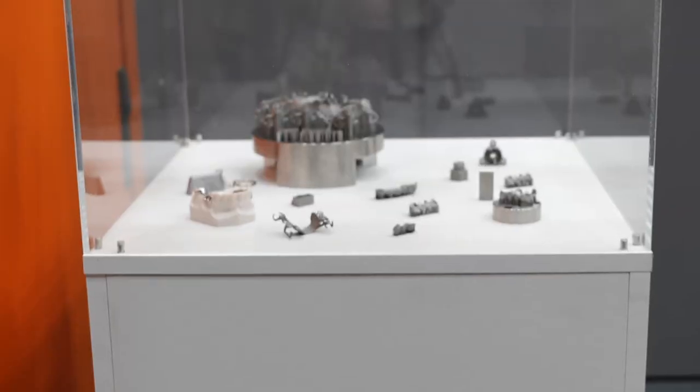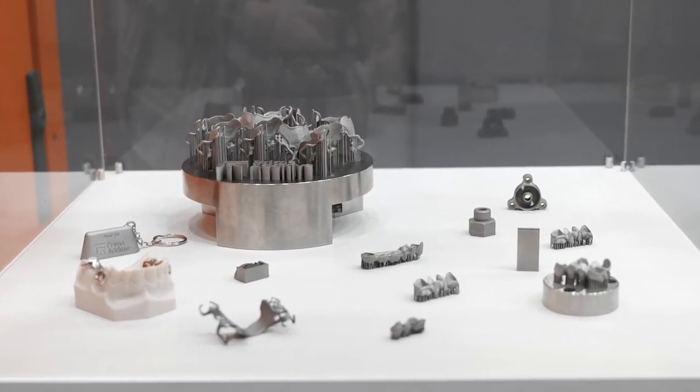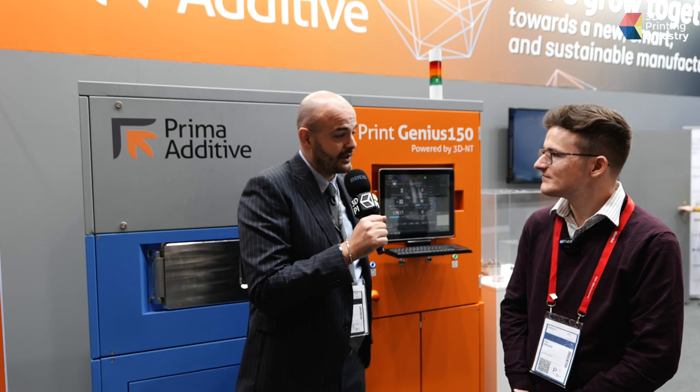We are part of Prima Industry. Prima Industry has been working on laser systems for 40 years. We have a very strong background and, joining also innovative start-up 3D new technologies, we are developing a very interesting concept of new machines like this one or the others that you can see later.